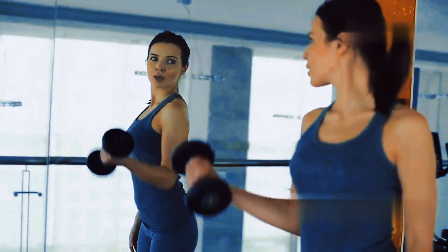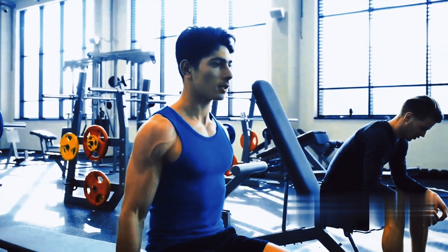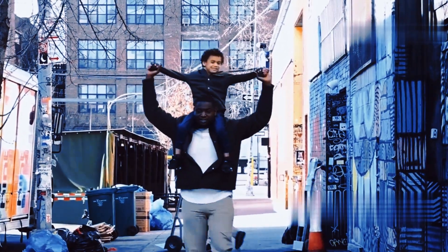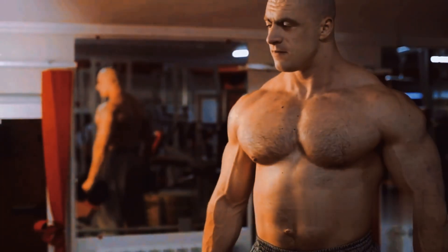Muscle hypertrophy isn't just about looking good — it's about improving your overall health. More muscle mass means burning more calories at rest, supporting joints, and boosting metabolism. Imagine carrying groceries or playing with your kids without feeling winded. By understanding how muscles grow, you can unlock your full physical potential.